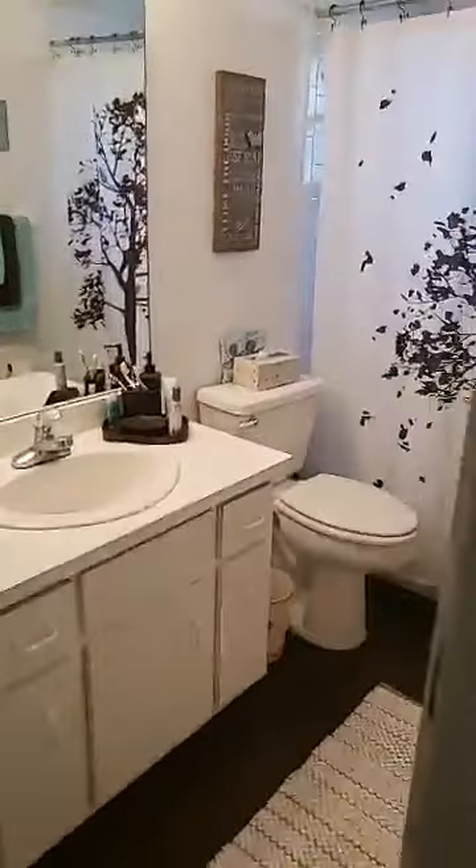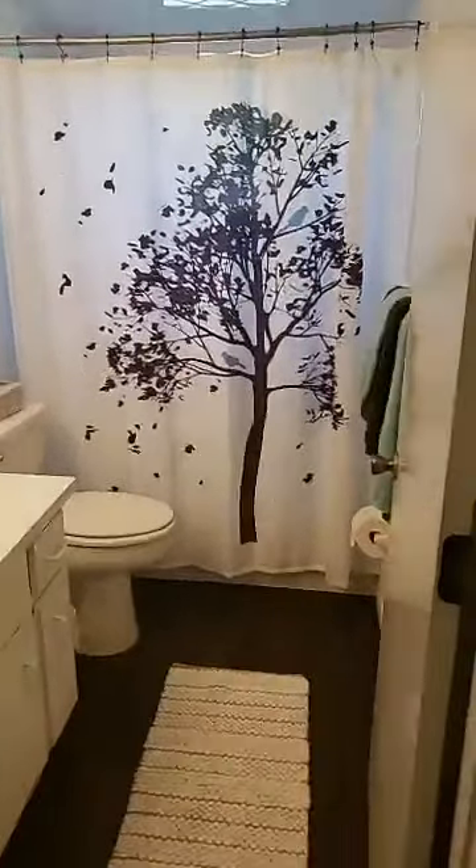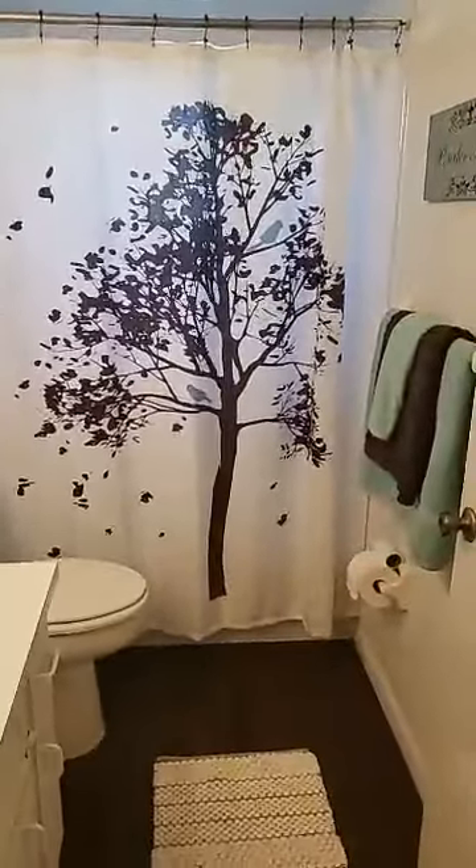These guys have a door going into the guest bath. Look at how pretty — I love the shower curtain! It's a nice, white, clean shower in here.